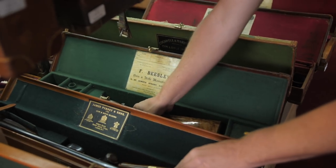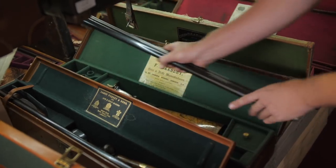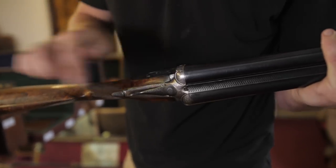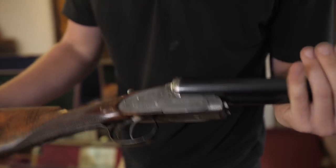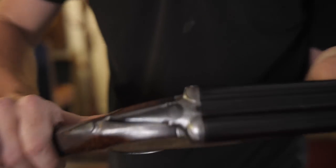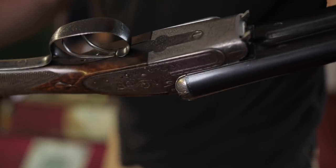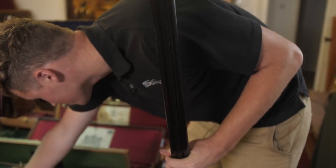This is actually rather exciting — have a look at this, a Beasley. Is that not one of the finest looking things you've seen today? Those fences alone are a fine-looking thing — that's a proper statement piece. The fact that the gun inside is made really well as well is just a bonus.